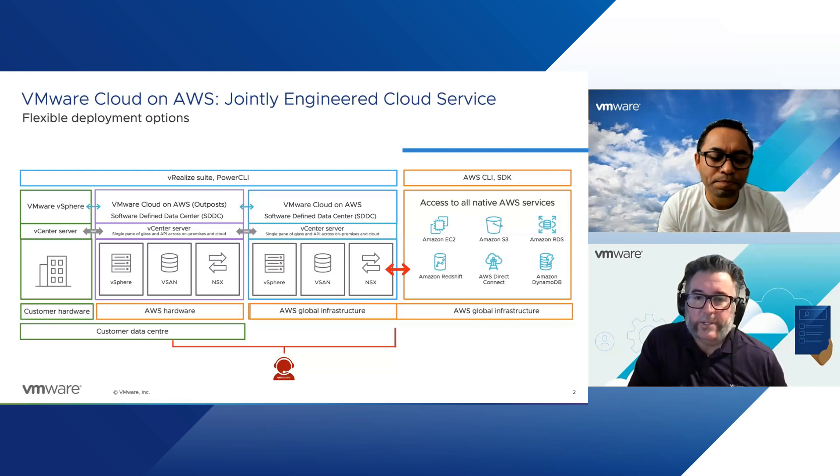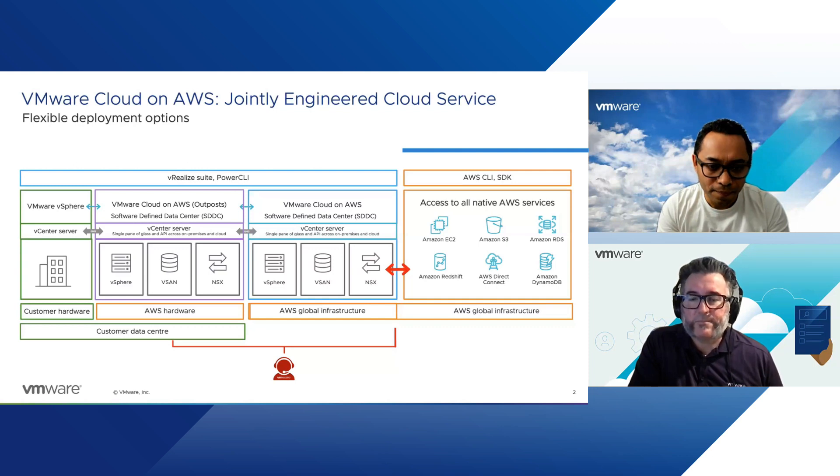Yes, it is available globally. There are a few out there now, and more are being shipped every month. Now in terms of VMware Cloud on AWS sitting on AWS global infrastructure, what is the advantage of that, and why are customers using it? Can you tell us some use cases?